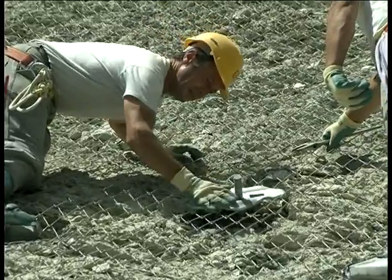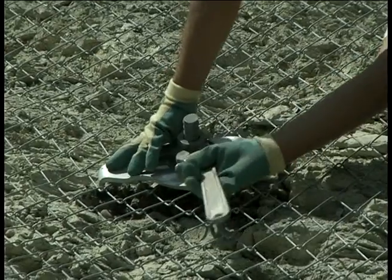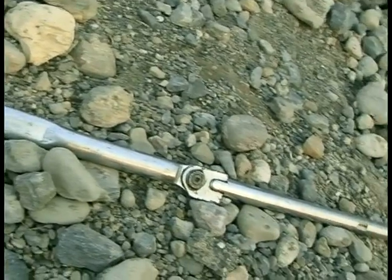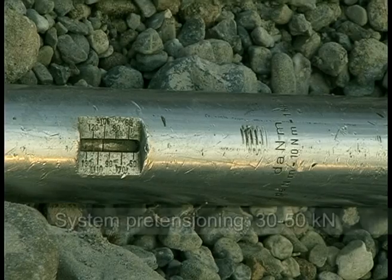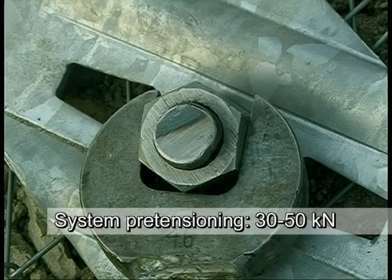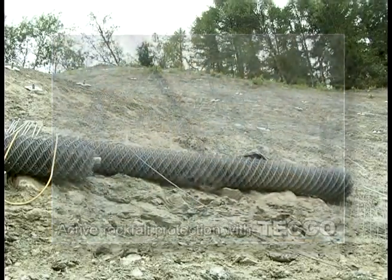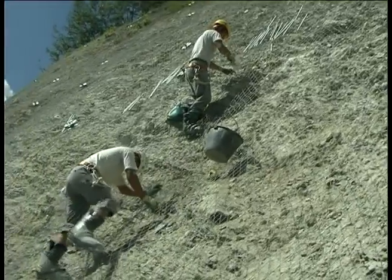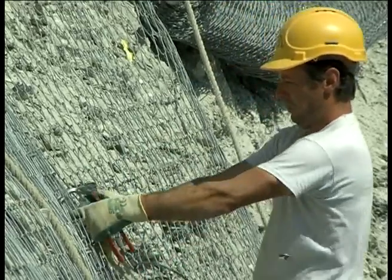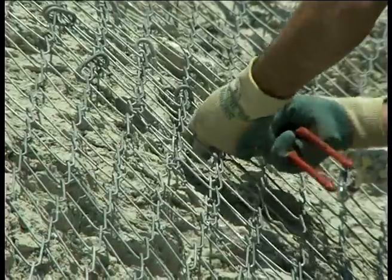The Teco mesh is tensioned via the anchor spike plates, thus seating the mesh solidly on the surface. The Teco system spike plates work statically to generate system pre-stresses of 30 to 50 kilonewtons. This way, the system actively works to prevent unconsolidated soil and heavily weathered loose rocks from slipping or breaking away. The Teco compression claws were developed to guarantee one hundred percent transmission of forces between the individual rows of mesh.